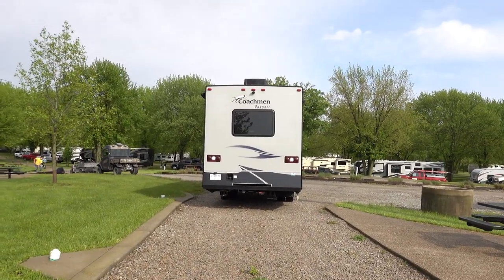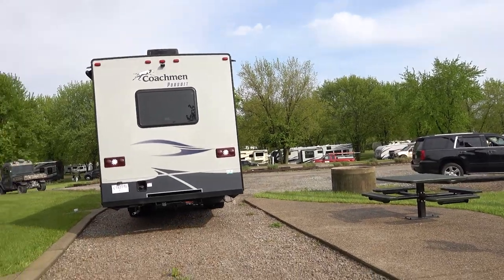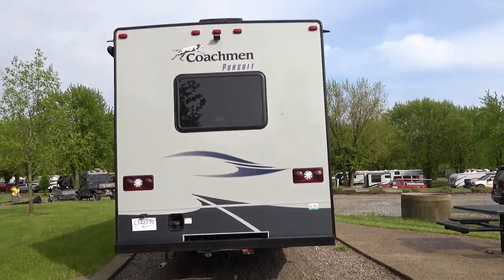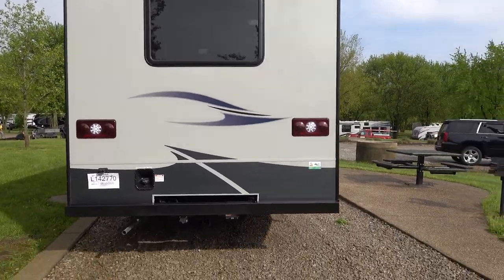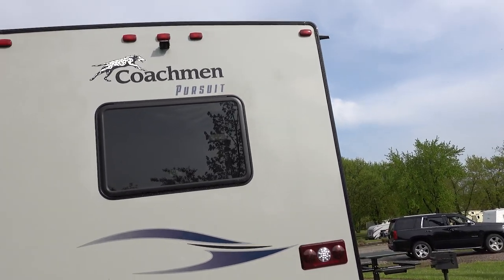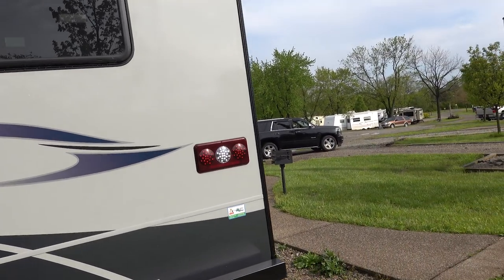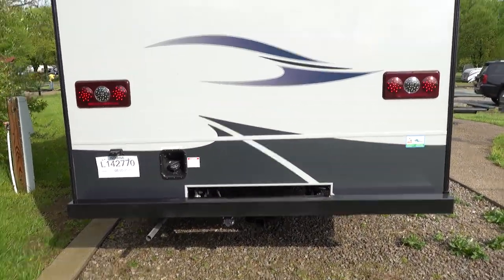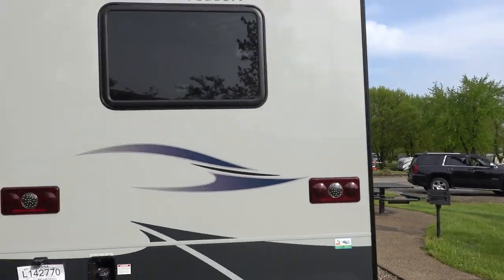Here we go, she's backing in. It also has cameras on the side of the mirrors as well to help you see on the sides. You just keep backing in until you hit the end of the spot, or to leave room for the other car. In our case, we're going to park my car in front of this.